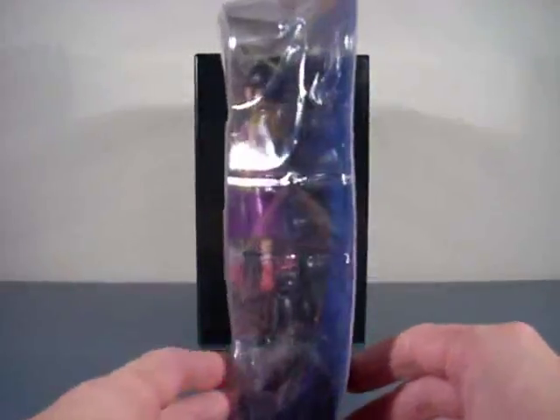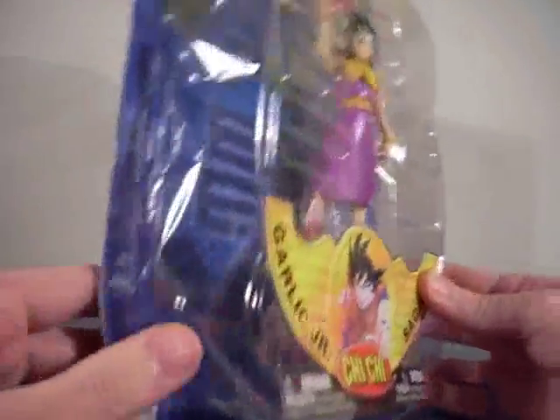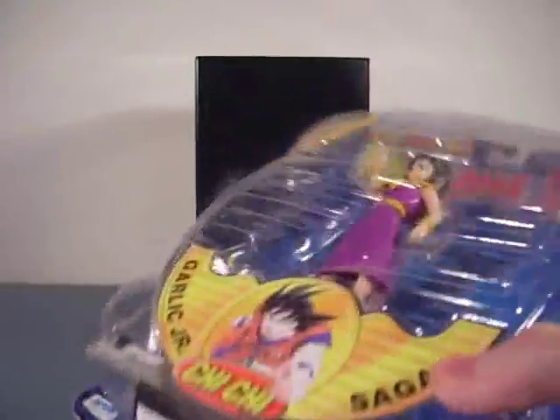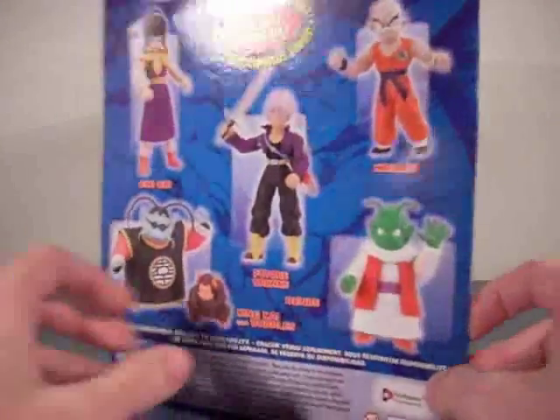It really came crushed though. Look at this. So if you're a collector and you're not going to open them, you might want to pay for insurance or just check if the seller has a good rep, because this is totally crushed. But I don't care because I'm not a collector, so as long as the figure inside is brand new, that's all that matters to me.